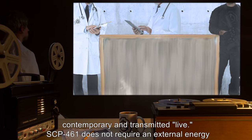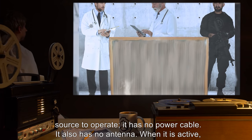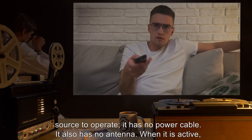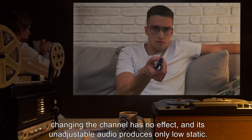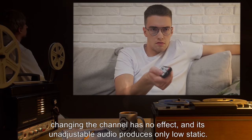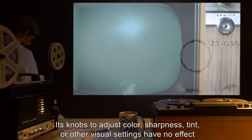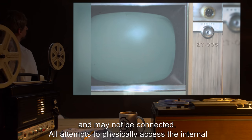SCP-461 does not require an external energy source to operate. It has no power cable and no antenna. When it is active, changing the channel has no effect, and its unadjustable audio produces only low static. Its knobs to adjust color, sharpness, tint, or other visual settings have no effect, and may not be connected.